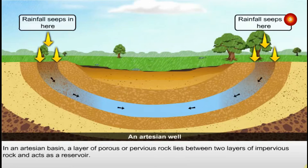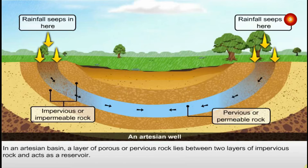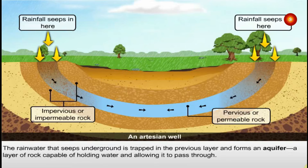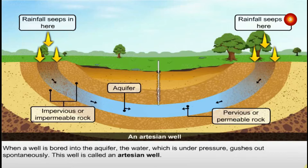In an artesian basin, a layer of porous or pervious rock lies between two layers of impervious rock and acts as a reservoir. The rainwater that seeps underground is trapped in the pervious layer and forms an aquifer, a layer of rock capable of holding water and allowing it to pass through. When a well is bored into the aquifer, the water which is under pressure gushes out spontaneously. This well is called an artesian well.